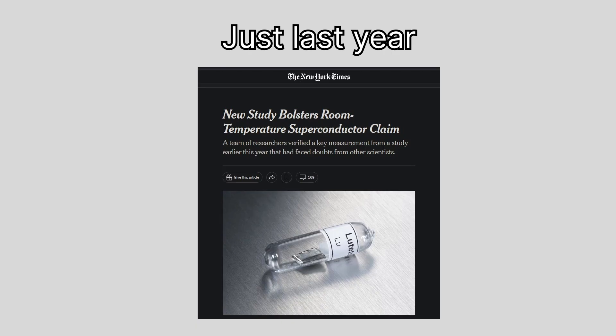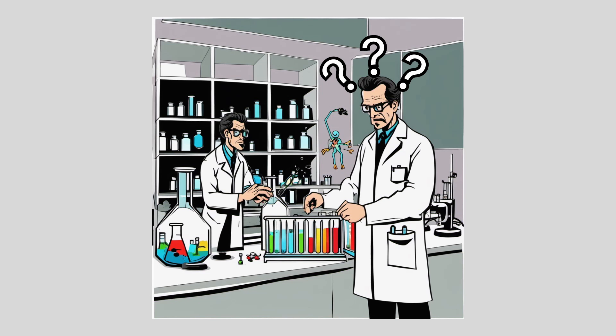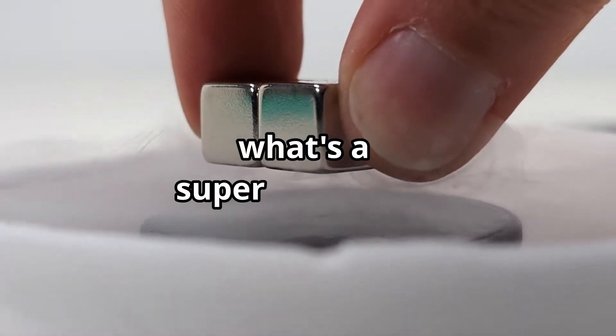This isn't the first time someone made the claim to room temperature superconductors. There's a bunch of drama around this — people saying it's not reproducible, it's just a diamagnetic material. So what's going on here? Let's start with: what's a superconductor?